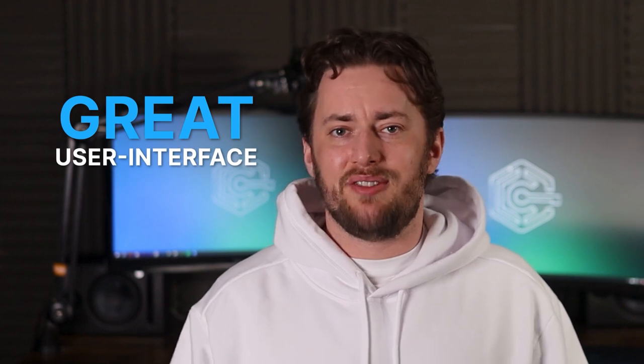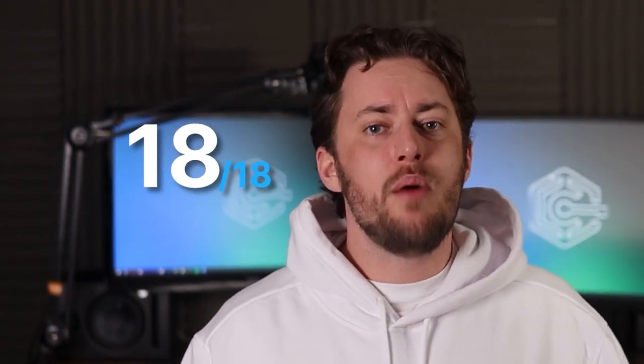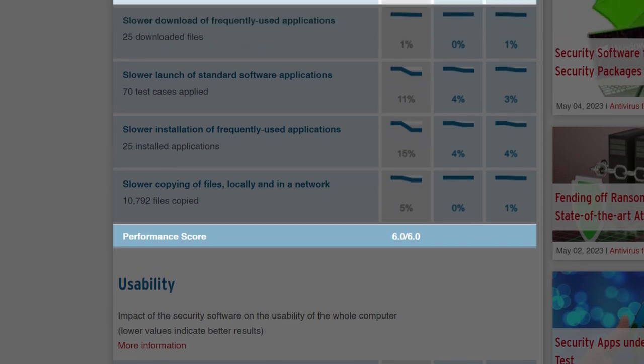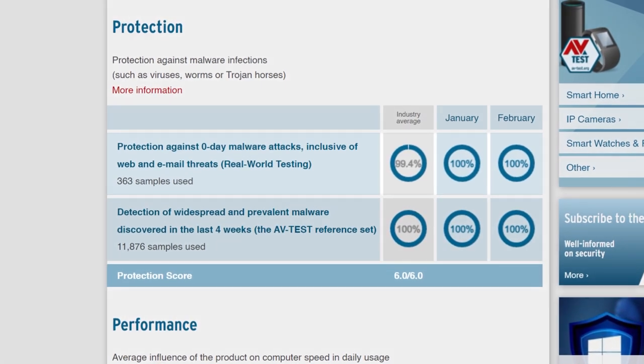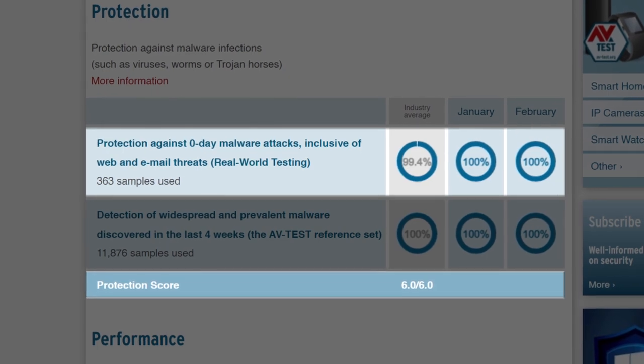However, this free antivirus for Windows 11 makes up for the frustrations with its great user interface and comprehensive features which are easy to navigate. On the AV test, Avira scored a perfect 18, proving why it belongs in the same bracket as Bitdefender and TotalAV. Its performance earned a 6 out of 6 despite showing a 20% reduction in internet speed, which is better than that of TotalAV. In the Protection category, Avira also scored a 6 out of 6, registering 100% in real-world testing.